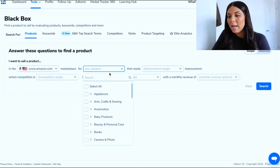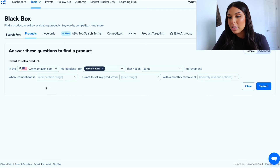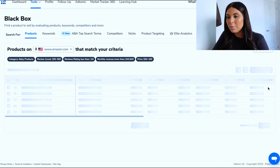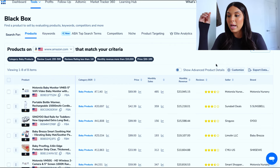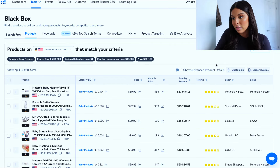I find the baby products niche very interesting, so I'm going to select that. We want space for improvement with the product and medium competition. I want to sell my product for $30 to $100 with a monthly revenue of $10,000 plus. And we're going to search — it's very easy and simple. It's going to take all of those filters into account and pull up results for us.